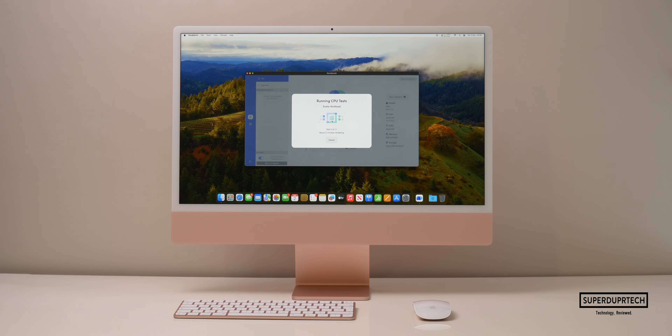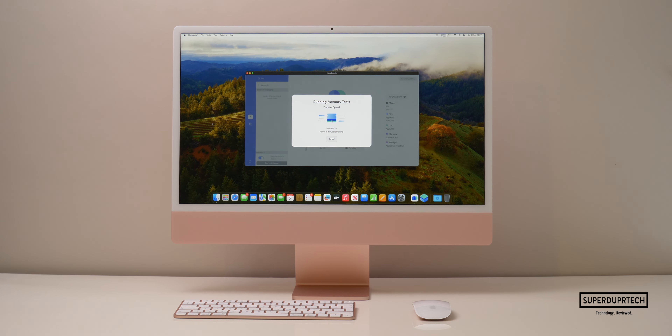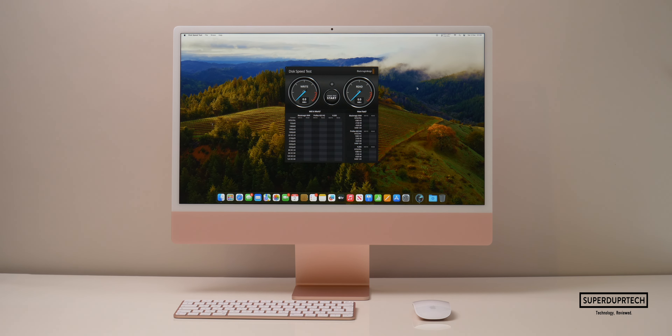Nova Bench is a good general benchmark as it tests all aspects of the machine — the CPU, GPU, system memory, and system storage. When running this test I got a score of 2109.